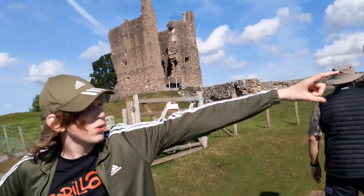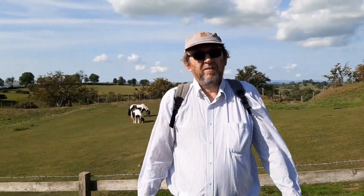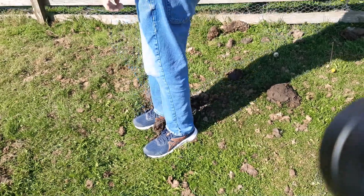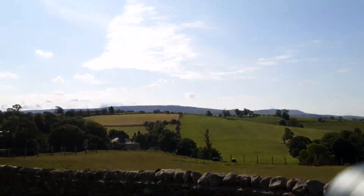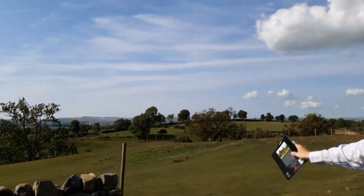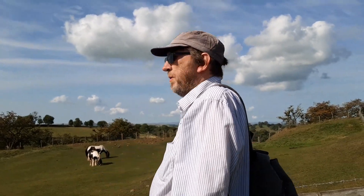This is Brough Castle. It was actually built on the site of a Roman fort — you can still see some of the earthworks. At this point it was known as Verterae, and it's thought to have been used right up until the point that the Romans left Britain.